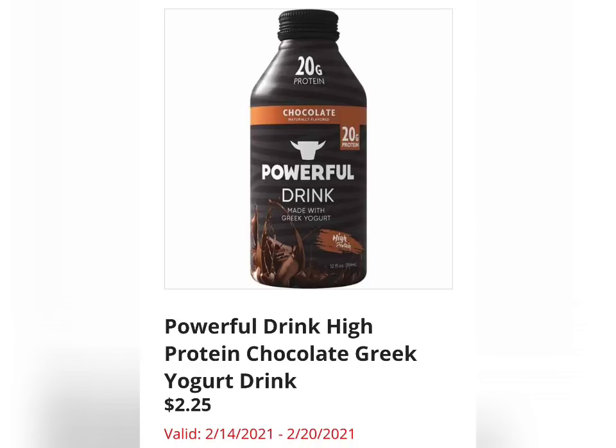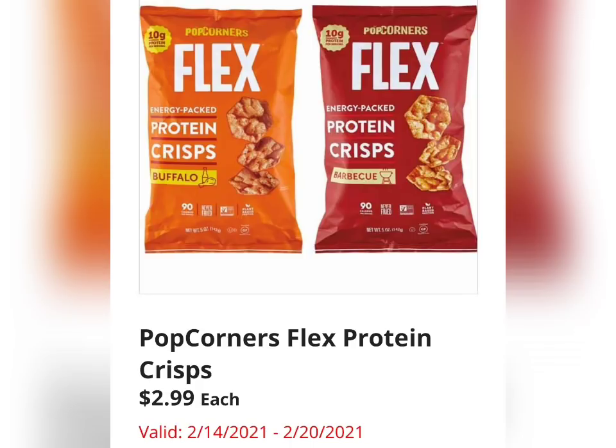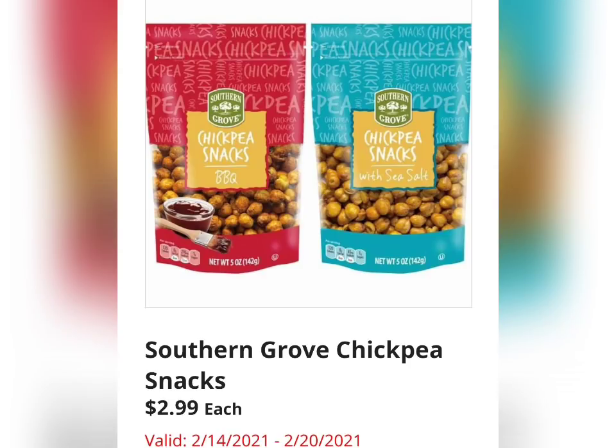Powerful Drink High Protein Chocolate Greek Yogurt for $2.25, with 20 grams of protein — wow, that's incredible. Popcorners Flex Protein Crisps for $2.99, looking like Buffalo and Barbecue flavored so far. Southern Grove Chickpea Snacks for $2.99 — it looks like they have two flavors available as well. I don't know the flavors yet; it'll be in the next video.